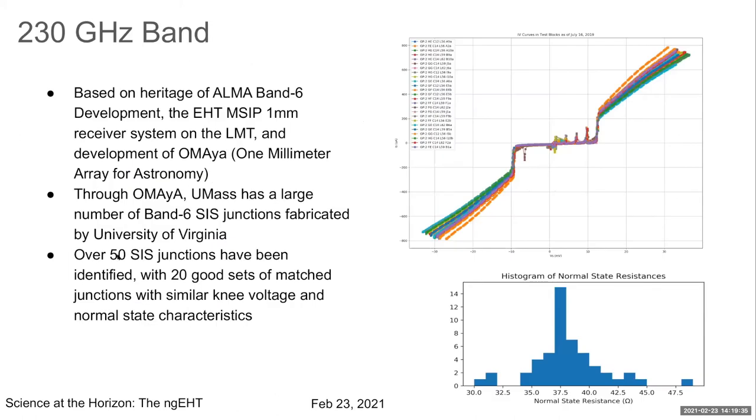The 230 gigahertz band is well in hand, partly because we already have SIS superconducting junctions available for this band. At UMass we've had a project called OMAIA, an array receiver for the LMT. Through that collaboration we have large numbers of junctions, and IV curves and resistance histograms confirm the 230 gigahertz band is well supplied.